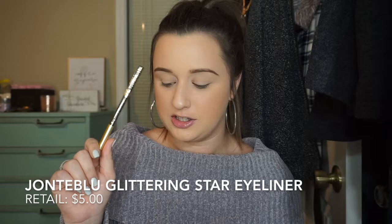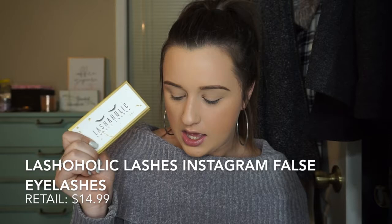The fourth thing that I got is this Glittering Star Eyeliner — I cannot pronounce the brand, I will put it below — and this retails for $5. Last but not least, I got some Lashaholic Lashes Instagram False Eyelashes, and these retail for $14.99. I'm really excited because I love fake lashes and I've never gotten any in a BoxyCharm box before, so I'm excited to try these out.